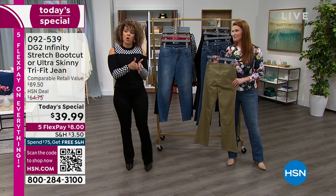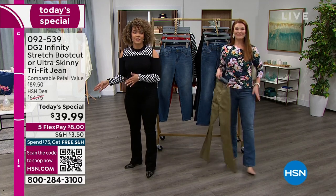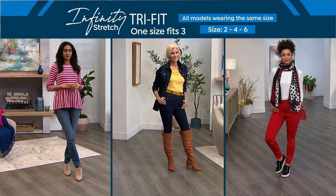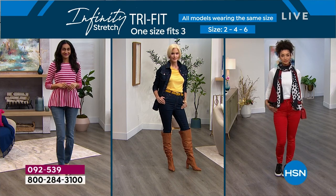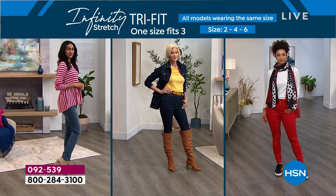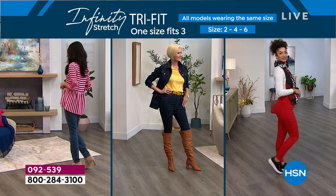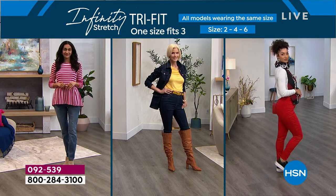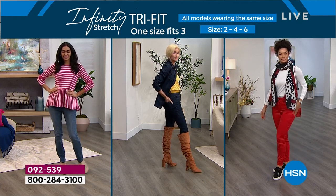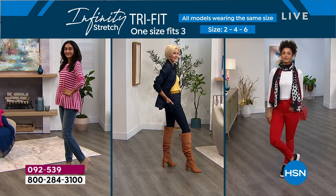Simi is a size 2, Carol in the middle is a size 4, and Brooke is a size 6 — they're all in the same pair of jeans, and they all look fabulous. That skinny accommodates all different footwear. It looks like it was just made for that size. All different footwear — tall boots, booties, sneakers. That's the wild thing.